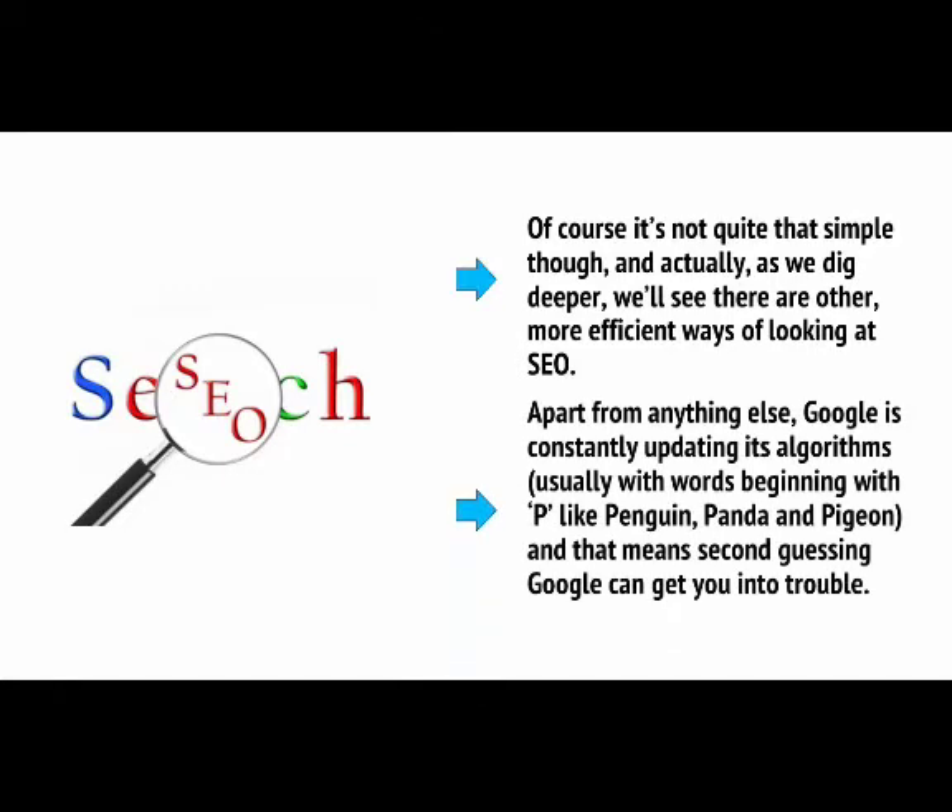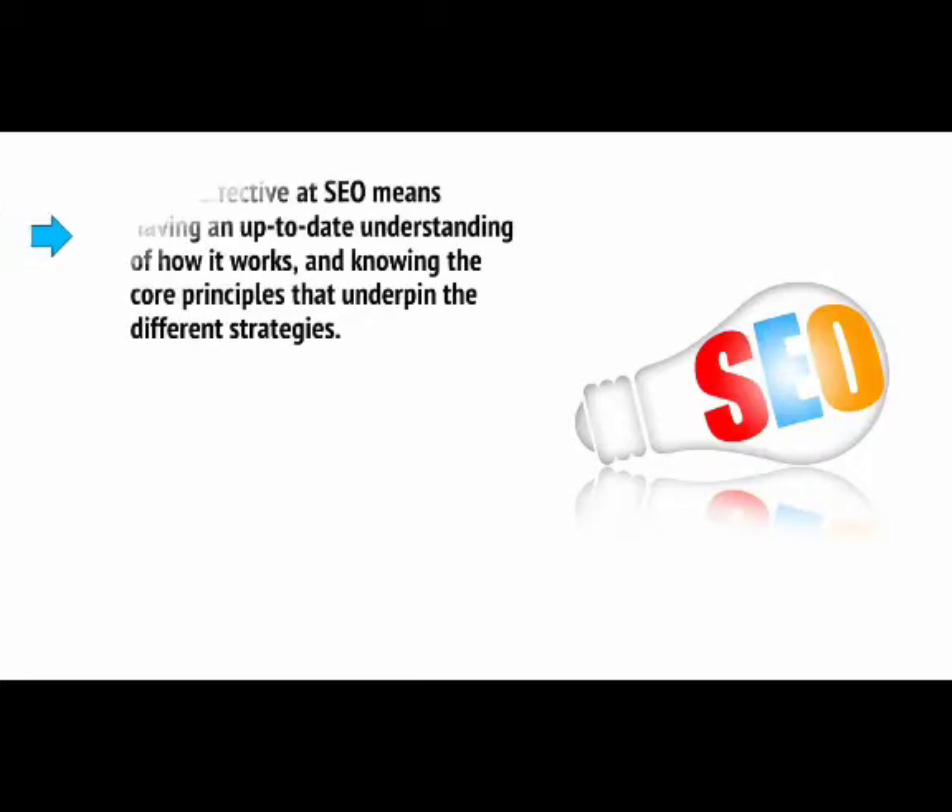Apart from anything else, Google is constantly updating its algorithms, usually with words beginning with P, like Penguin, Panda, and Pigeon, and that means second-guessing Google can get you into trouble. Being effective at SEO means having an up-to-date understanding of how it works, and knowing the core principles that underpin the different strategies.